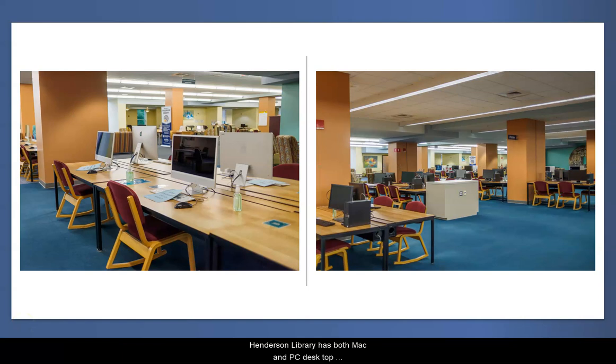Henderson Library has both Mac and PC desktop computers for you to log into with your myGeorgiaSouthern credentials. Library computers have Microsoft Office, Lockdown Browser, and the Adobe Creative Cloud Suite, in addition to many other software resources. You can also print in color and in black and white in the library. Your student ID is loaded with points to use toward printing each semester.